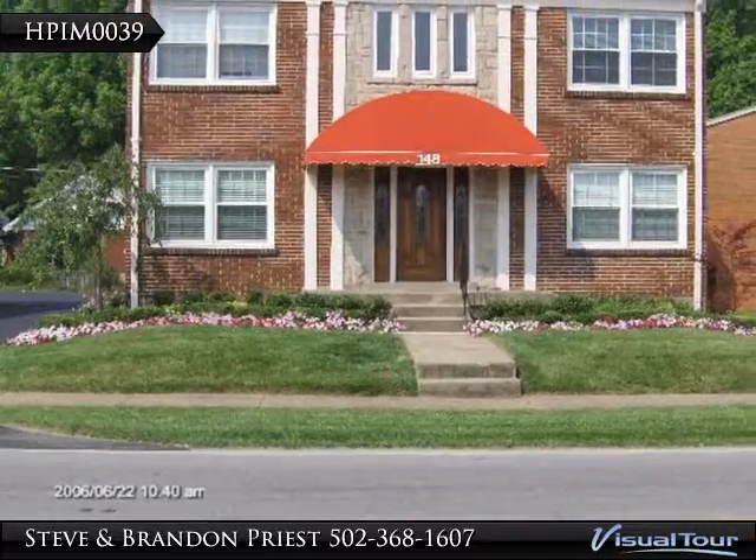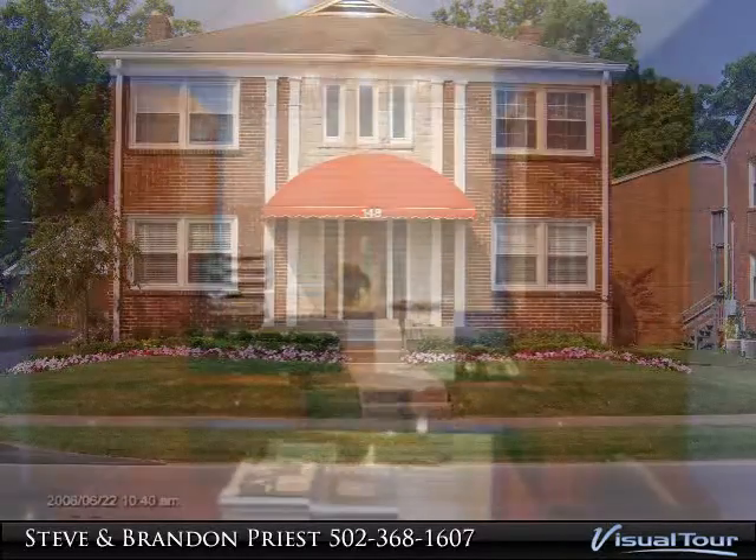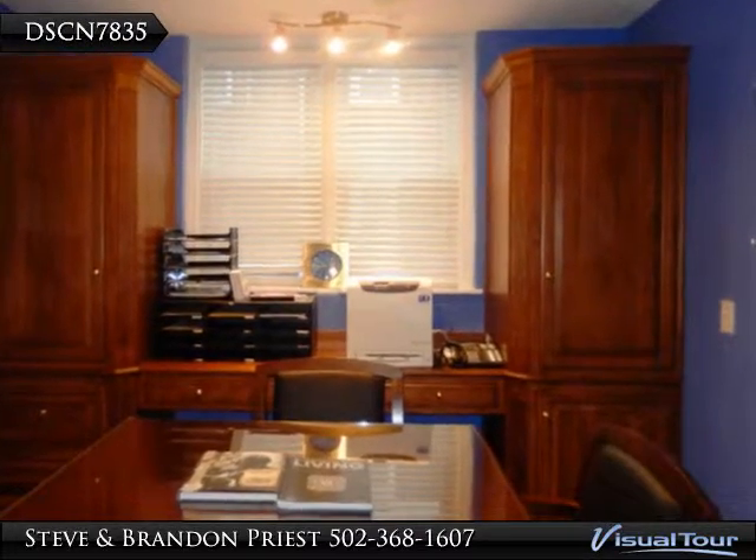Upscale first floor office for lease. Two private offices with updated full bath, conference room slash break room, beautiful hardwood floors, plantation blinds. Front and back entry doors to the unit are solid mahogany with beveled glass.